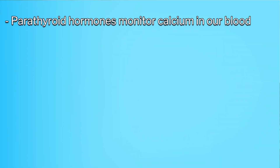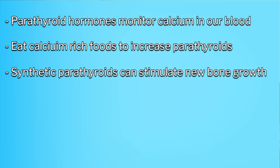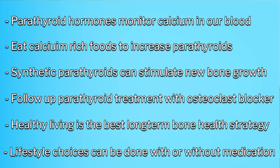There's been quite a lot of information covered today, so here's a brief summary. Parathyroid hormones are responsible for monitoring the amount of calcium in our blood. To increase the amount of parathyroid hormone your body produces naturally, it's important to increase calcium-rich foods in your diet. Synthetic parathyroid hormones in the form of Tymlos and Forteo can be used to stimulate new bone growth. If you choose to take one of these medications, it's also important to follow it up with a medication to stop bone breakdown to ensure you maintain your gains. Lifestyle choices such as a nutritious diet and weight-bearing exercise are the best long-term strategy for improving bone health — and they're something you can do whether or not you choose to take medication.